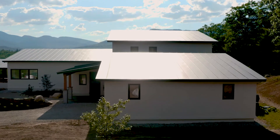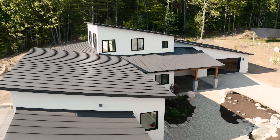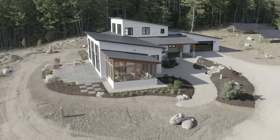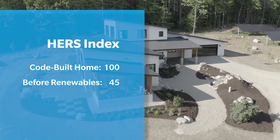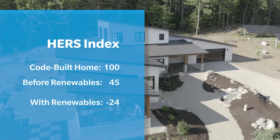The roof we ended up going with for this project is a low-pitched standing seam metal roof that would essentially shed the snow away from the clients when they're using the building. This home, prior to renewables, came in at a HERS index of about 45. Post renewables with solar photovoltaics, it came in at negative 24.